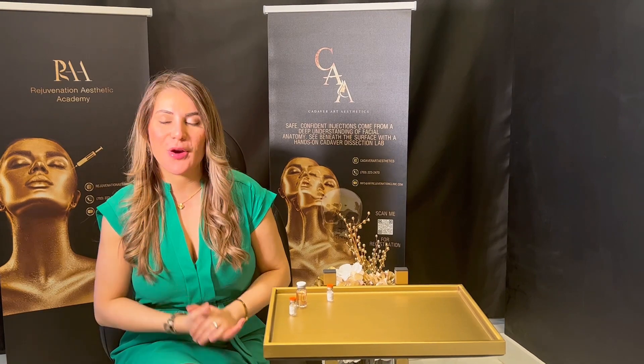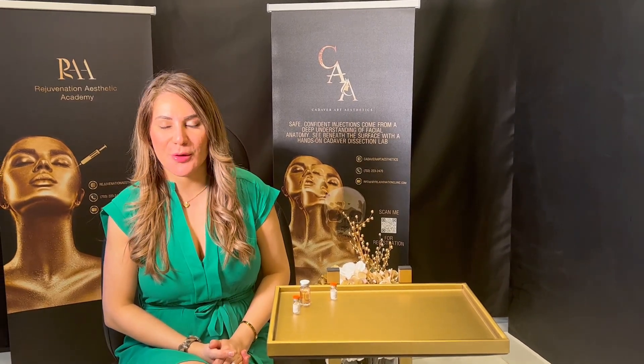We've been using it in our practice for a long time. The good news about Kybella is that not only can we use it for submental fat, we can also use it for any other body part where we're trying to get rid of stubborn fat.